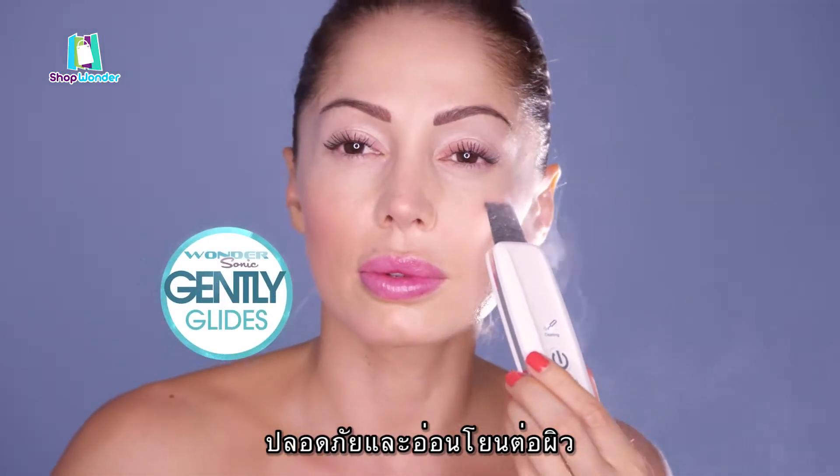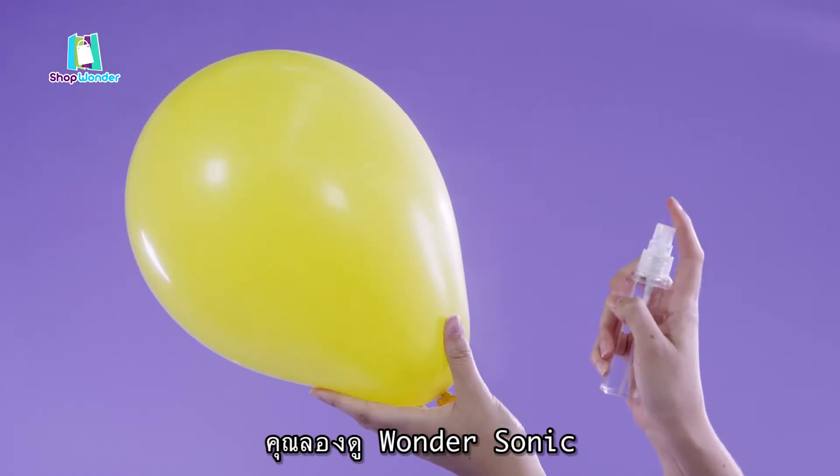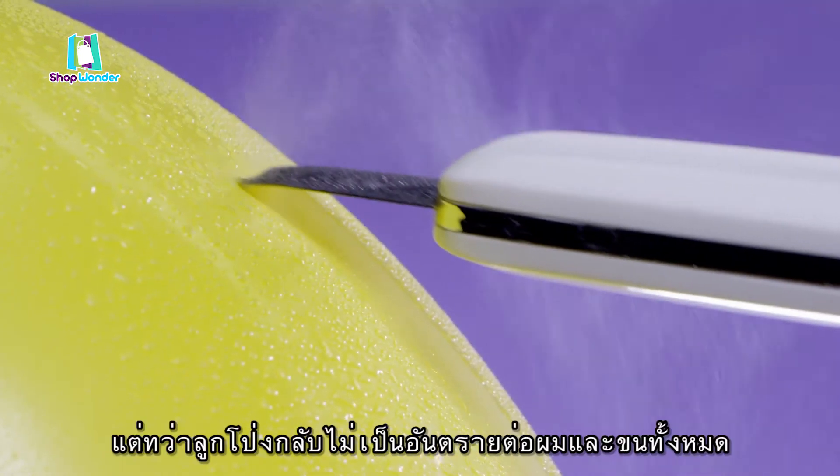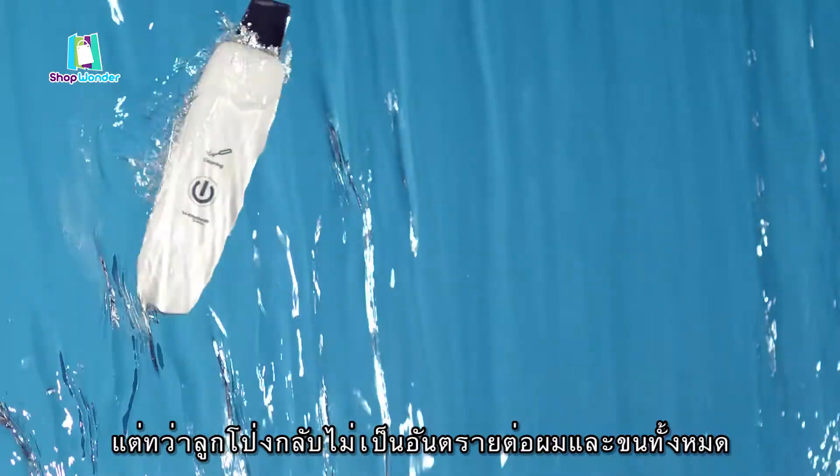Yet at the same time, it's completely safe and gentle on your skin. Just look at how Wondersonic glides over this very delicate balloon. The sound waves atomize the water, but doesn't even come close to popping the balloon. Wow, that's amazing.